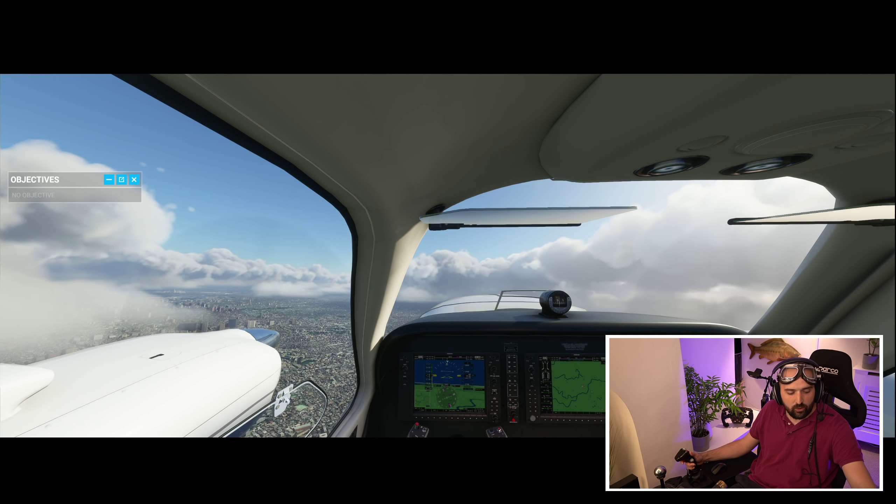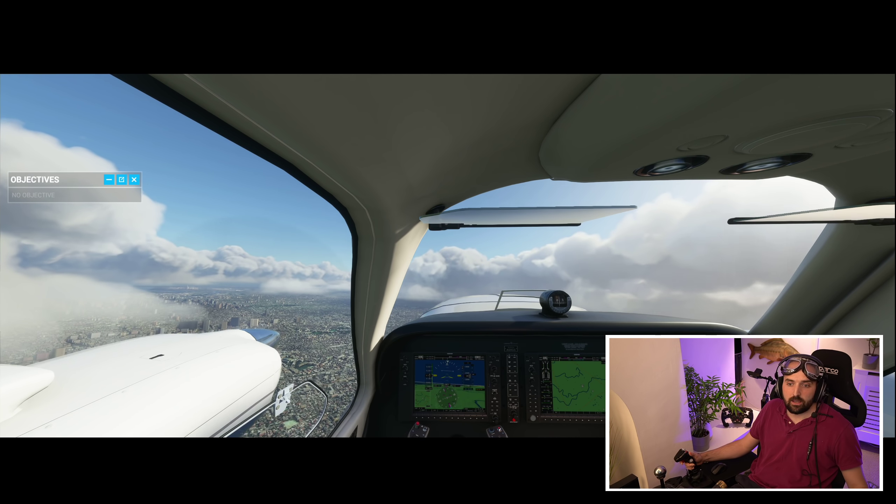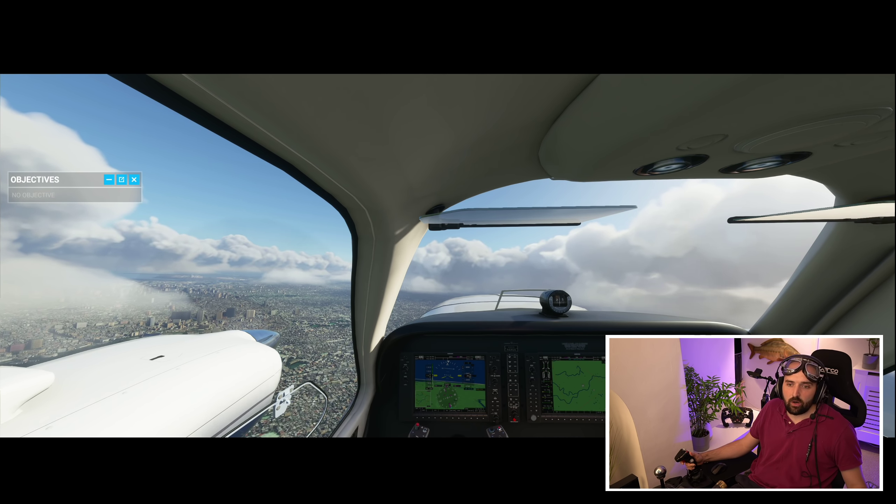Premium Deluxe, Standard, Game Pass, Lidl's Basic brand. In this video, we're going to be talking about the different versions of Microsoft Flight Simulator and which version is likely to be best for you.